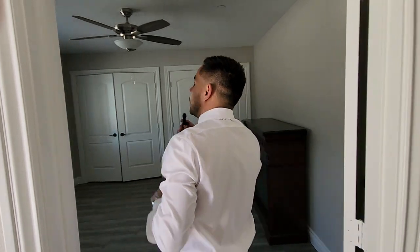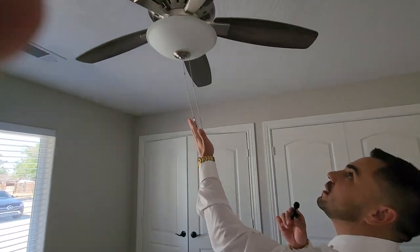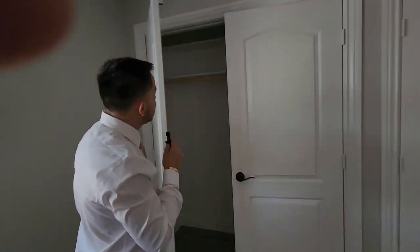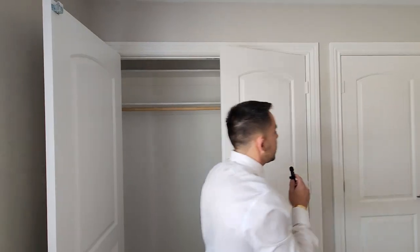Walk on in here. Look at this — the color. I like the color. It's a very good looking color. You have this space in here for some storage, for whatever you like in here.